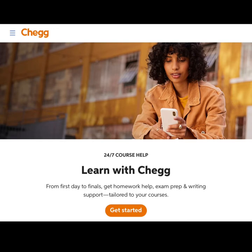The Chegg Study comprises the following features: textbook solutions, expert Q&A, writing help, math solver, premium flashcards, video explanations, and more.